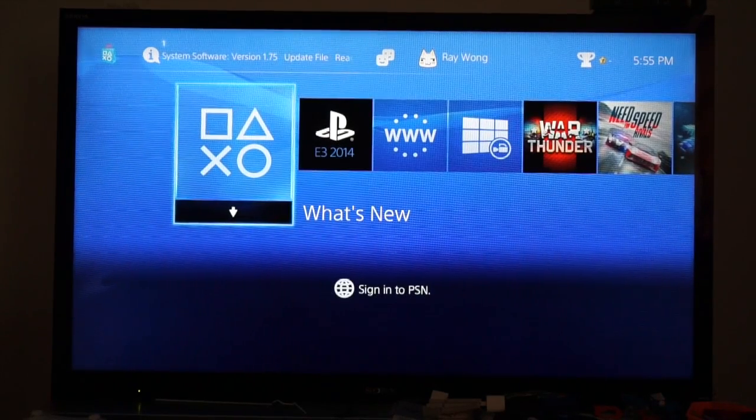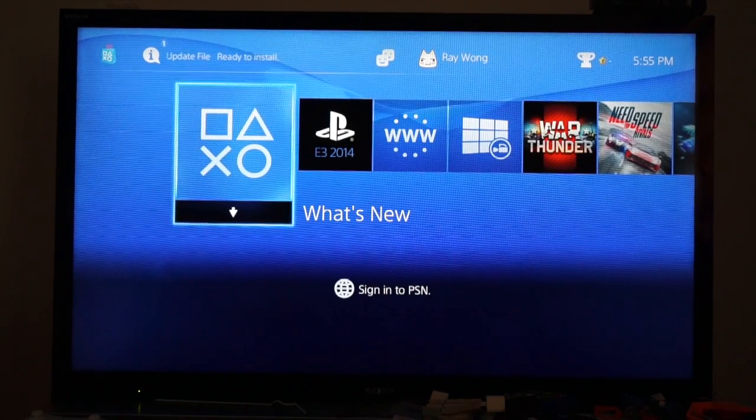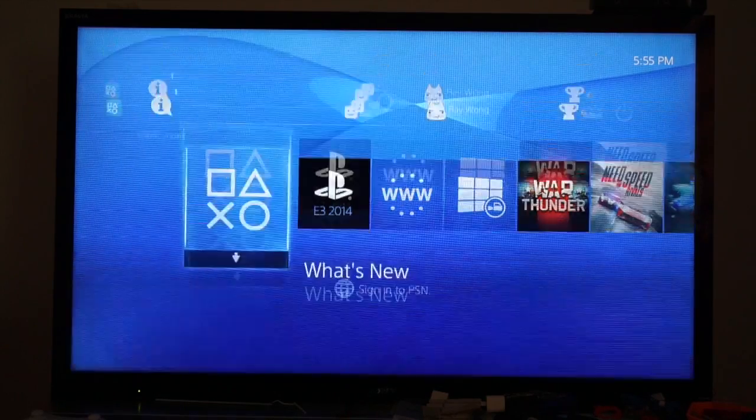Hey guys, it's Ray, and today I'm going to show you how to update your PS4 to system software version 1.75. You can see that in the upper left-hand corner. So to do this, as always, we're going to update over Wi-Fi.